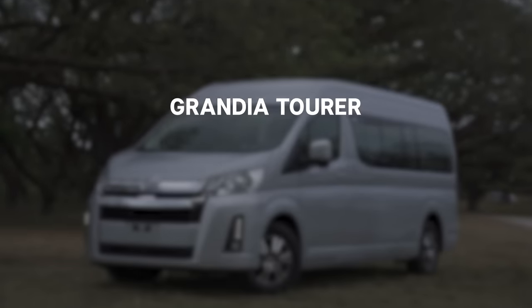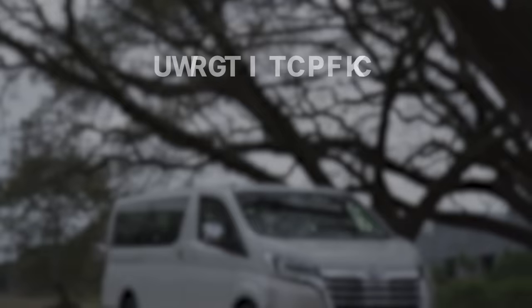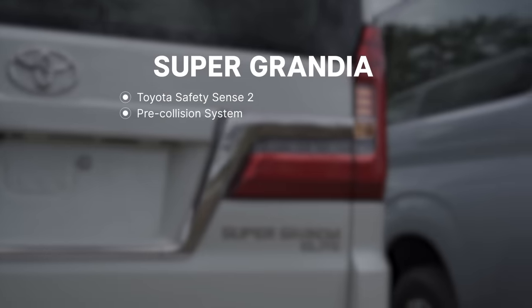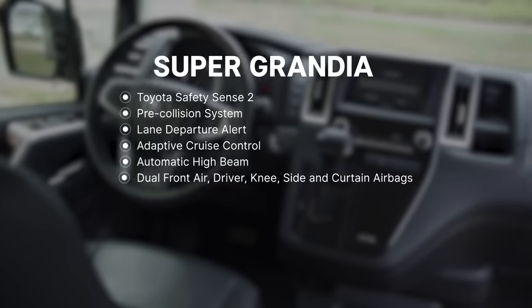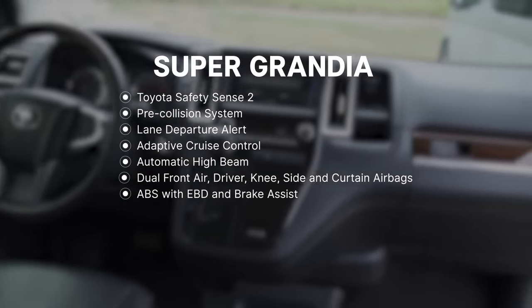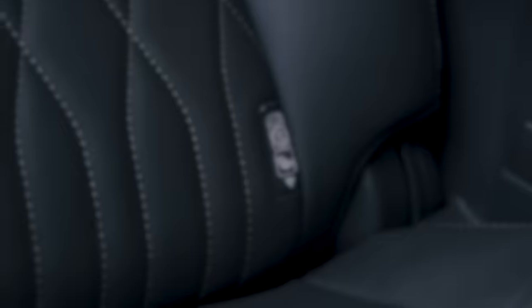The Grandia Tourer comes equipped with dual front airbags, ABS with EBD and brake assist, hill start assist, a backup camera, plus front and rear parking sensors. Meanwhile the Super Grandia features Toyota Safety Sense 2, which includes a pre-collision system, lane departure alert, adaptive cruise control, and automatic high beam. Other equipment includes dual front, driver knee, side and curtain airbags, ABS with EBD and brake assist, hill start assist, vehicle stability control, a backup camera with front and rear parking sensors, and ISOFIX anchors.